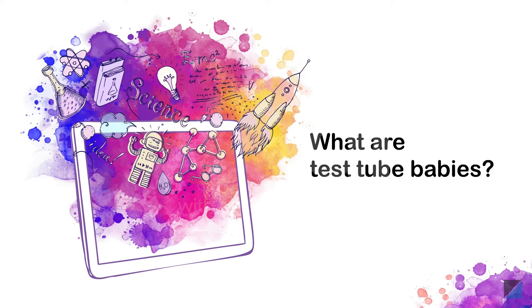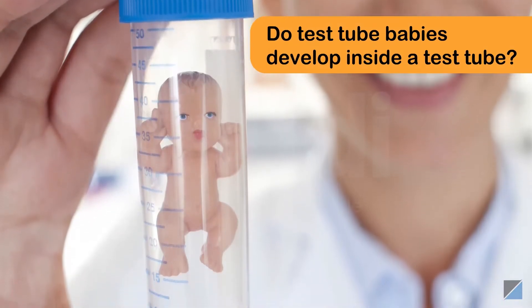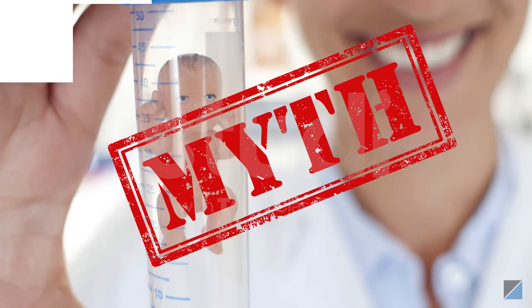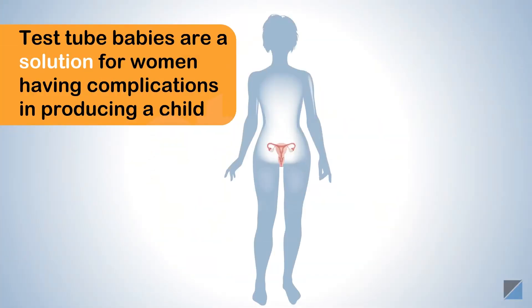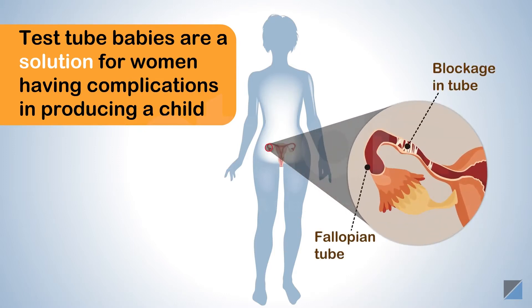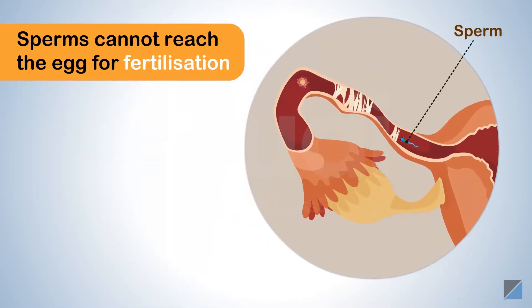What are test tube babies? Do you think test tube babies are born inside a test tube? No, it's just a myth. Test tube babies are a solution for women having complications in producing a child due to blocked fallopian tubes. Due to this blockage, the sperms cannot reach the egg for fertilization.